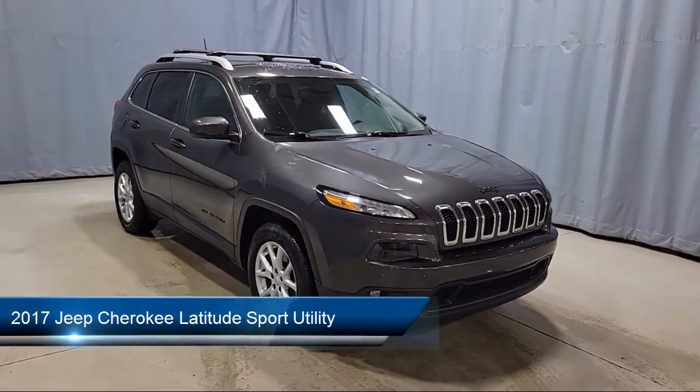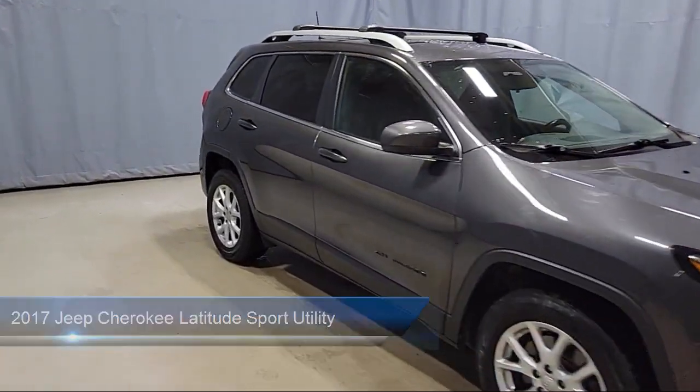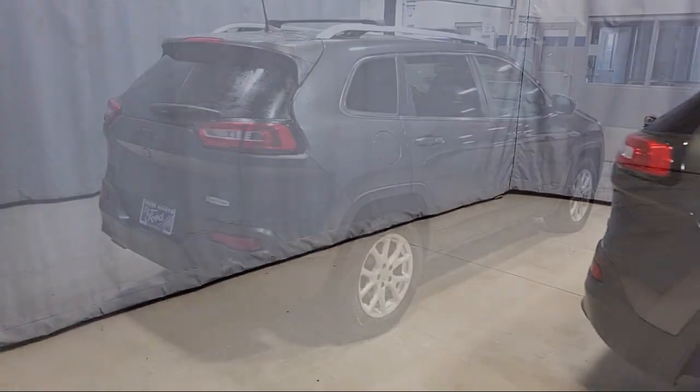It comes equipped with roof rack, split fold-down rear seat, premium cloth bucket seats, fully automatic headlights, keyless entry, and 17-inch aluminum wheels.